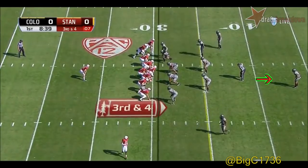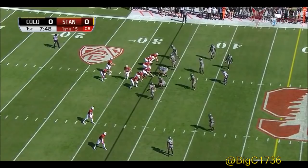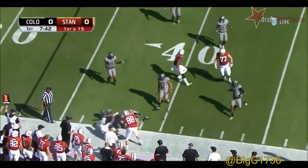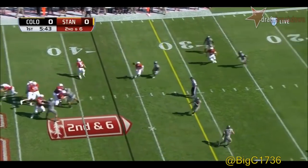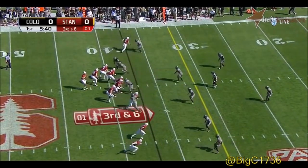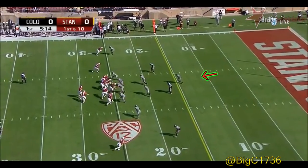Third and four — the pitch to McCaffrey left side, he breaks the tackle, across the 35 for a first down and 15. Burns gets it to Michael Rector. Burns to throw, takes a shot downfield — Burns with plenty of time and he finds Schultz, the reception good for 87 yards.